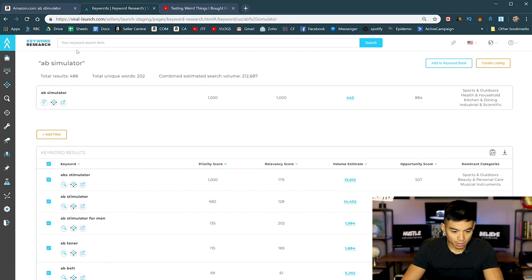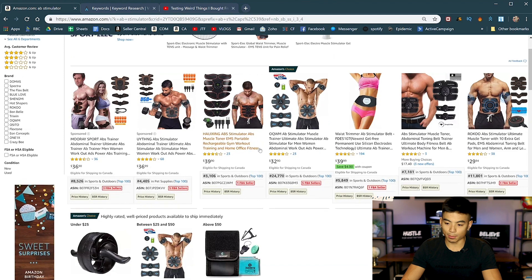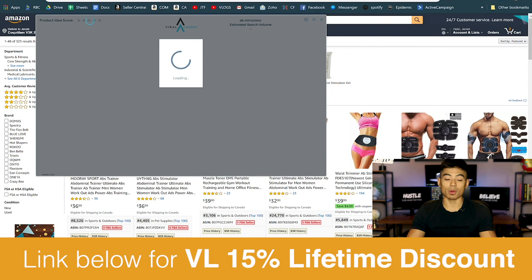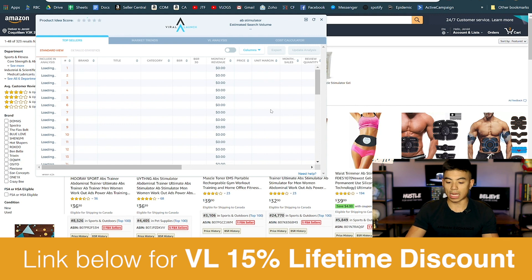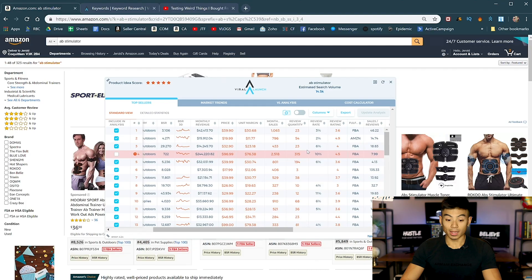I'll show you exactly how this works, because sometimes you might think it's the best word for the product but it's actually not. I put 'ab simulator' — obviously that's not the right one. 'Ab stimulator' gets 14,000 searches, so that is the right one. You can see the difference: if I were to think it's an 'ab toner' and use that as the keyword, the volume estimate is only 1,600, very different traffic than 'ab stimulator.' So this is the number one thing. We're going to pull the Viral Launch Market Intelligence dropdown — this is where we can get all the stats. If you don't have Viral Launch yet I would suggest getting it, it's really the one tool I use all the time for product research.